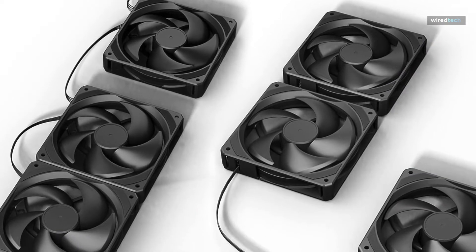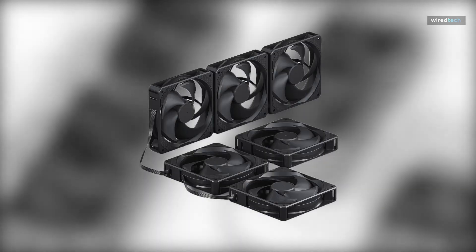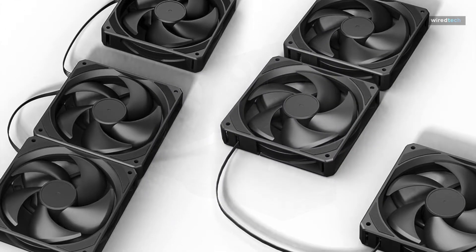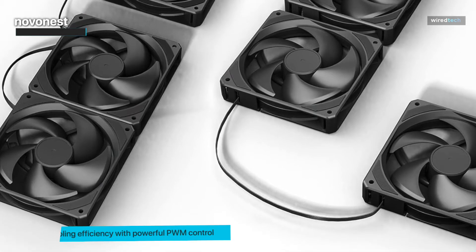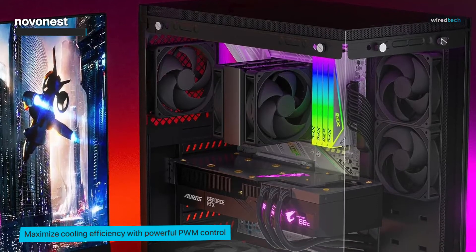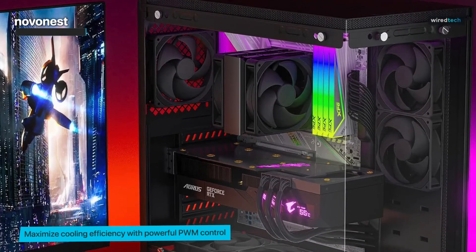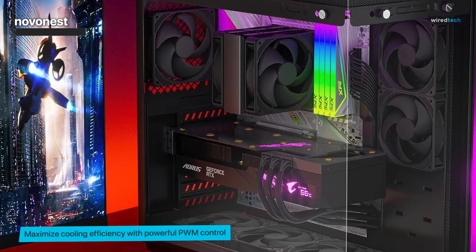Let's dive right in and discover what makes the Novo Nest 120mm PWM Case Fan a game changer. This fan is engineered for performance and designed for silence. With a sleek and modern design, it looks good and delivers exceptional cooling power. The fan speed can reach a staggering 1800 RPM, ensuring that your PC stays cool even during those intense gaming sessions or heavy workloads.